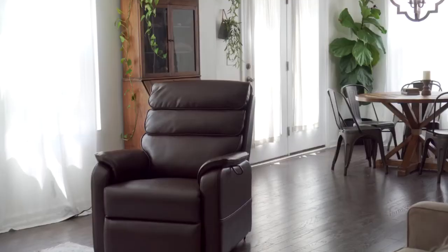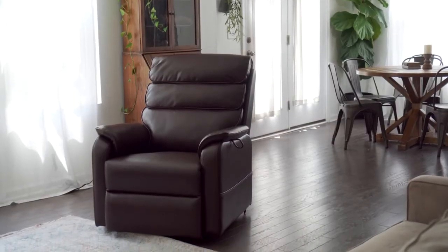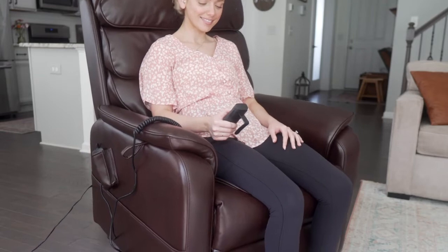Lift recliners make it easier, safer, and more comfortable to sit down and stand up. The Irene House Lay Flat Recliner with Power Lift Assist is a great choice for those looking to increase their mobility and independence.